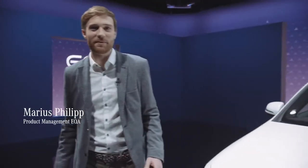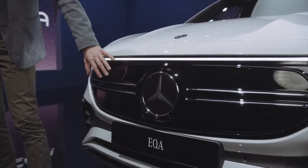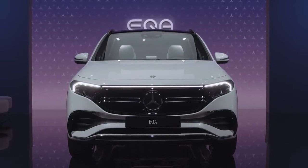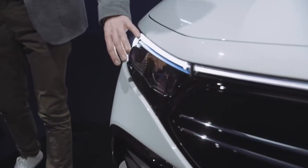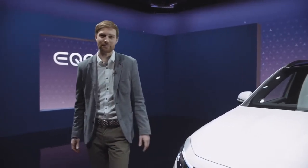Here you can see the EQA equipped as Edition 1. The first eye-catcher is obviously the completely closed black panel grille with the central star. With the connecting light band at the front and the integrated LED headlamps, we continue the EQ design language. As a special highlight, we integrated the blue stripe into the headlamps.